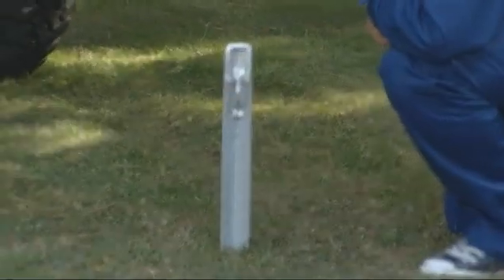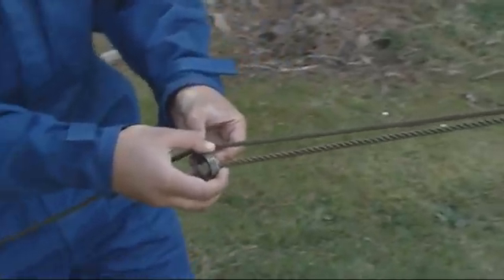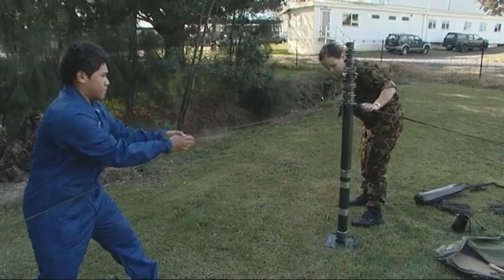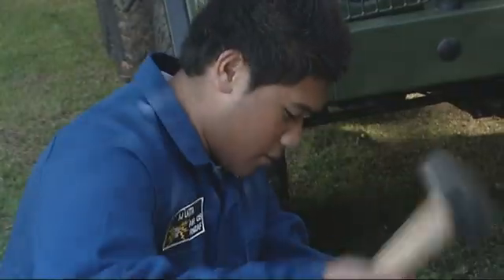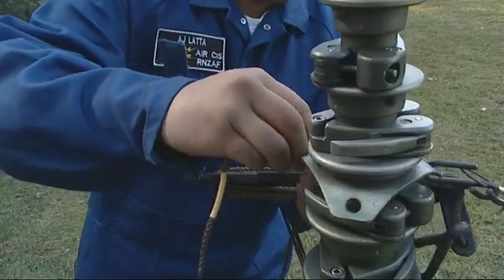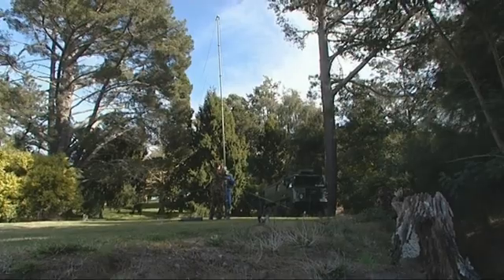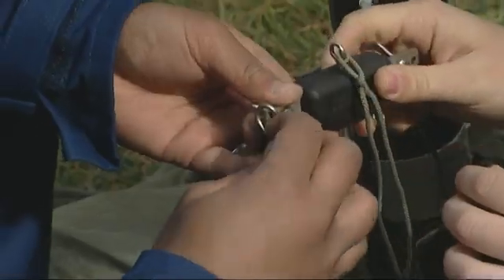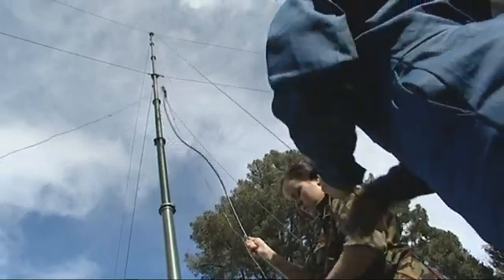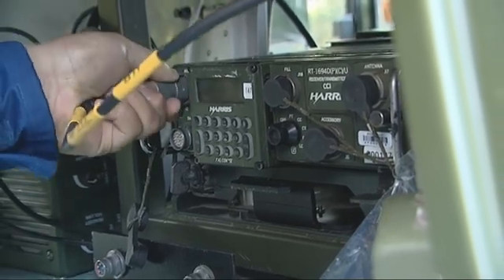AJ has never even put up a tent before, so erecting this eight-metre tall radio tower is proving to be a bit of a challenge. Communications is vital because without us the aircraft can't go flying. Headquarters can't tell our personnel deployed overseas what to do, and there'll be no connectivity between what Joint Forces want and what we're doing on our bases. Just push it in nice and tight, real hard — use a bit of force.